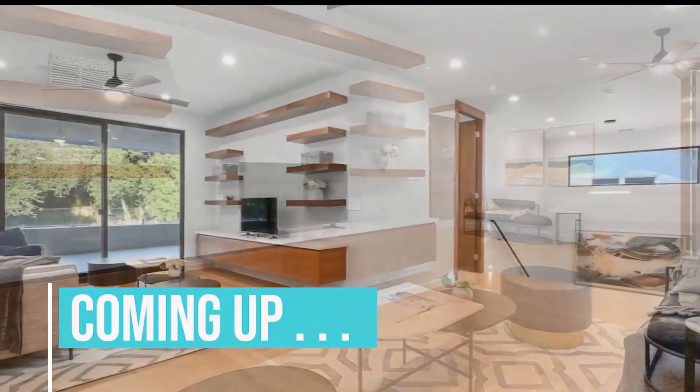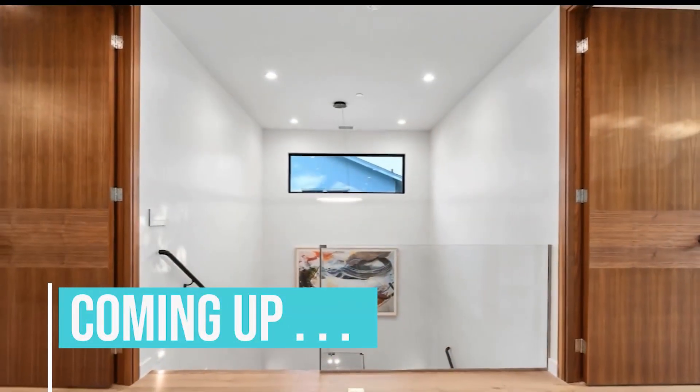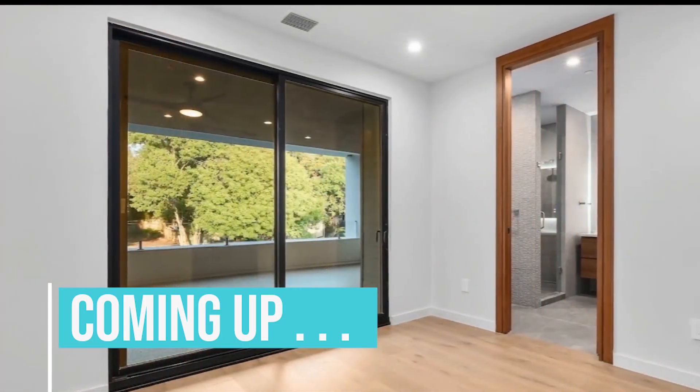Coming up, step inside to unimaginable luxury and a unique design by Mexican architect Bernardo Pozas. Stay tuned.